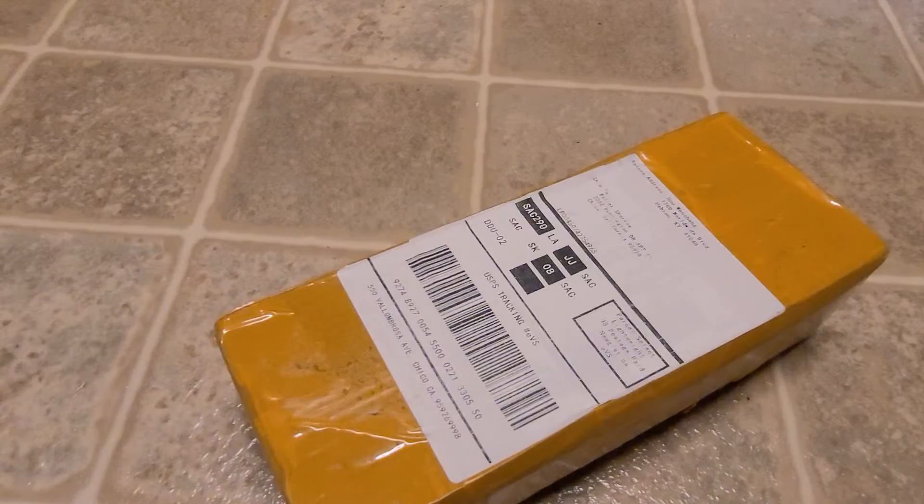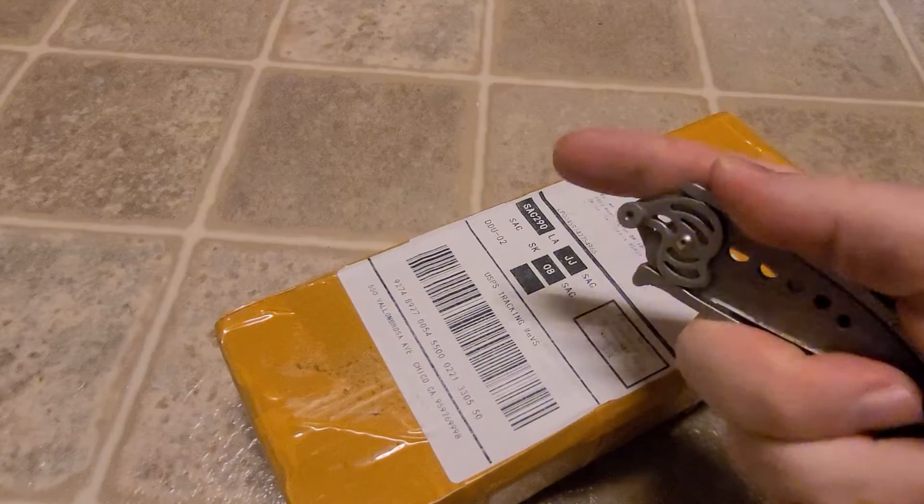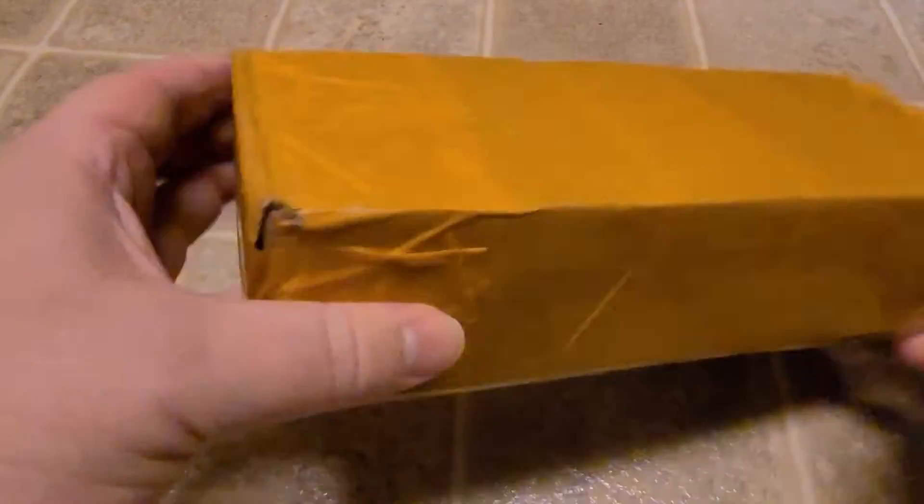It's that time! Surprise Package Time! What did you order? I don't know — I ordered a long time ago.